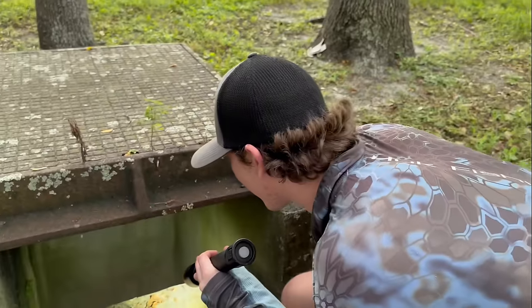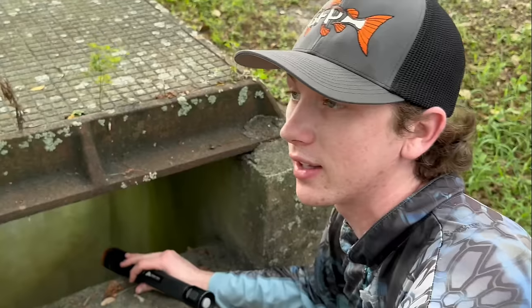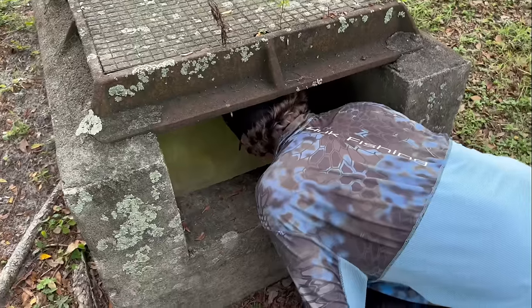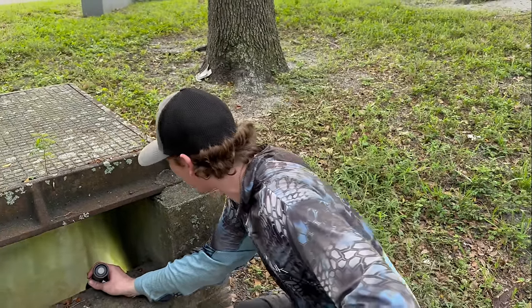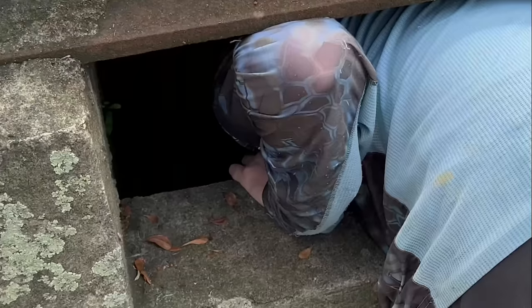We're making a stop on the way — this is the sewer we fished before when it was dried up and there was actually a snakehead still alive in there. We're going to check it out. Shining a light in — it's really deep. There's a lot of snakes in this area. Oh my god — there's fish down there! The water's really shallow. I'm pretty sure I see a giant albino pleco — like a literal monster. It's trapped in there. I'm getting my net to try and catch it, but it's too deep, I can't reach.